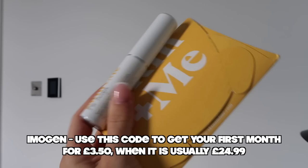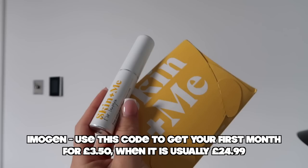Skin and Me is kindly sponsoring this video, so make sure to continue watching to find out more about it — you are going to want to know. I'll also share my code with you.